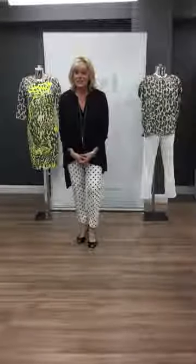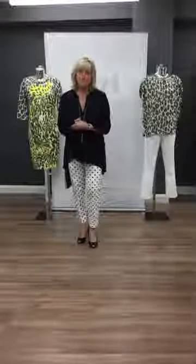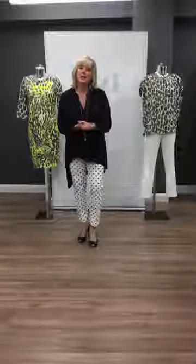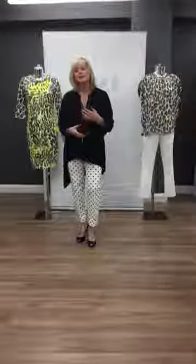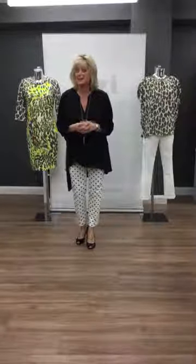Hi everyone, welcome back to Izzy of Baslow. Can you believe that January has actually gone and we're at the beginning of February? So this morning ladies, we'd like to show you our latest arrivals in store and it's a whole mixture of brands from our beautiful designers that we stock here at Izzy's.